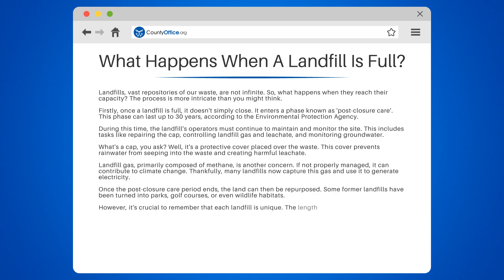However, it's crucial to remember that each landfill is unique. The length of the post-closure care period and the potential for repurposing depend on factors like the type of waste and local environmental conditions.